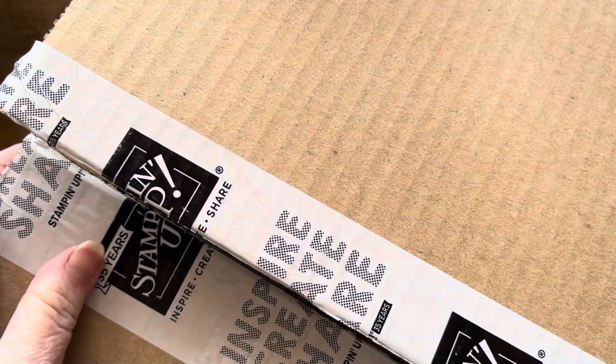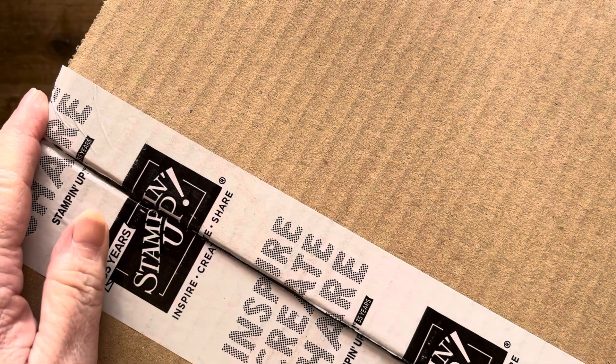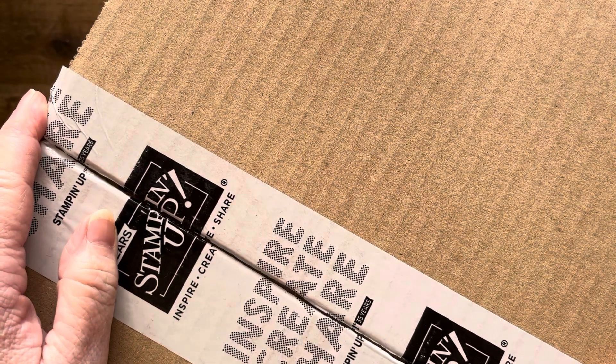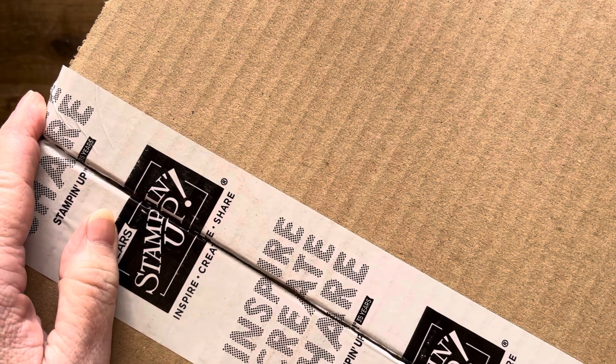Hi, my name is Cheryl Post. I'm an Independent Stamping Up Demonstrator here in Sydney, Australia. How are you today? I just received a big brown box and it should be things from the clearance sale. Now, I don't normally buy clearance — let's have a see what I've got.